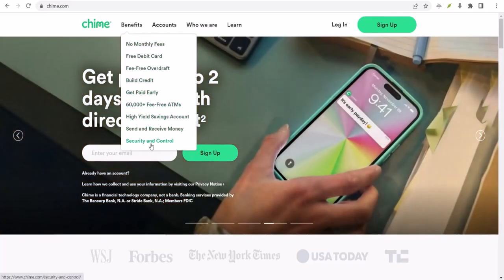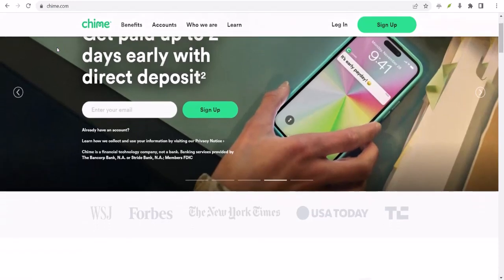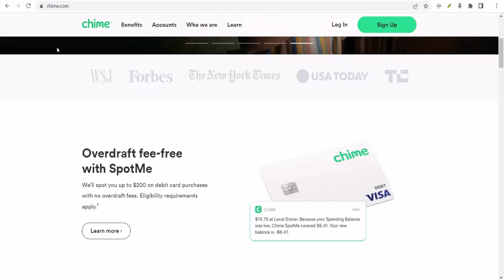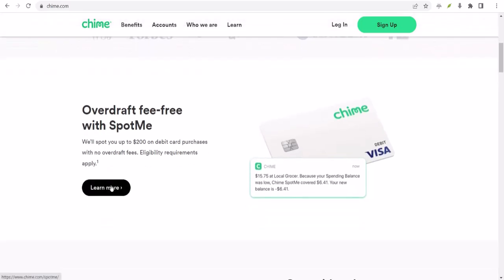then you need to know about Spot Me. Spot Me is Chime's little financial superhero, giving you a lifeline when you need it most. But how do you actually activate this magic? That's what we're diving into today. We're going to break down the steps, clear up any confusion, and make sure you're Spot Me ready in no time.